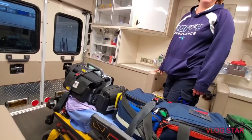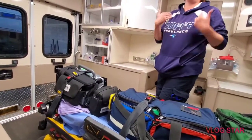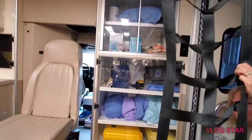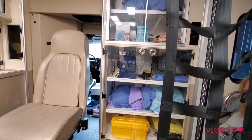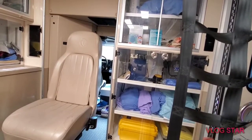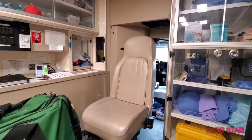One thing I hope is I never end up in the back of an ambulance. We hope nobody ever does, although that would put us out of a job. I have ridden in one as a nurse, as an EMT, and twice as a patient — transferred to Bloomington twice.